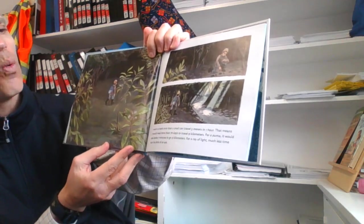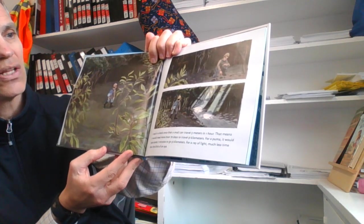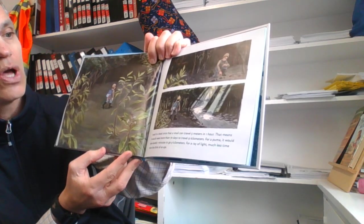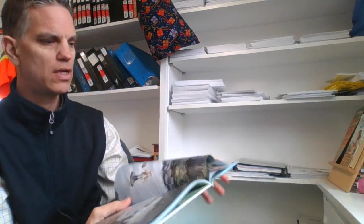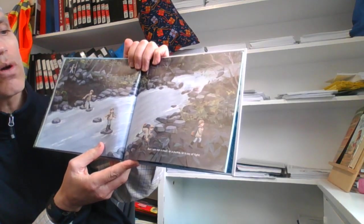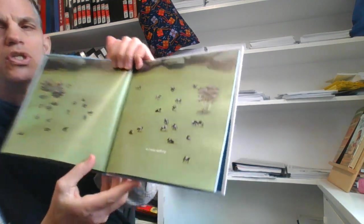I read in a book once that a snail can travel five meters in one hour. That means it would need more than 70 days to travel nine kilometers. For a puma, it would take barely seven minutes to go nine kilometers. For a ray of light, much less time than a blink of the eye. Pumas and rays of light go really fast. But I am not a snail, or a puma, or a ray of light.